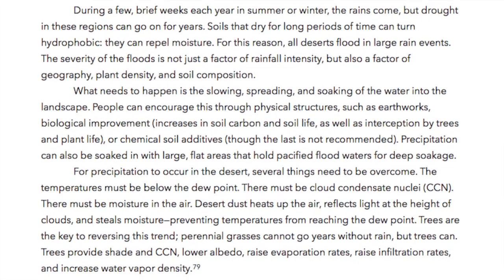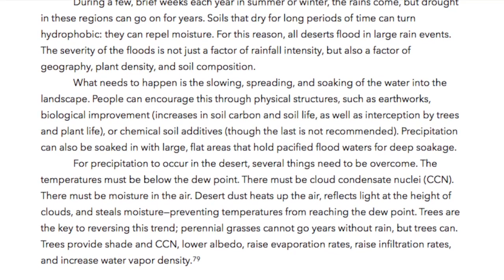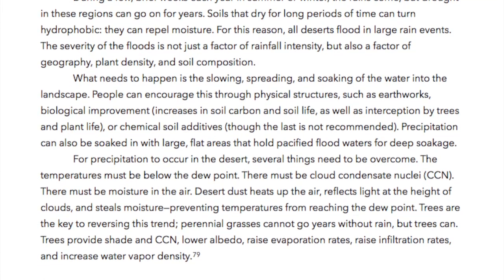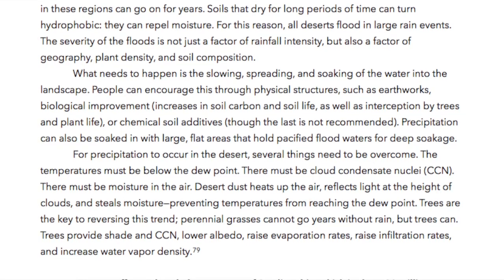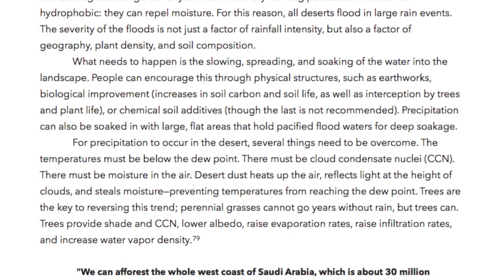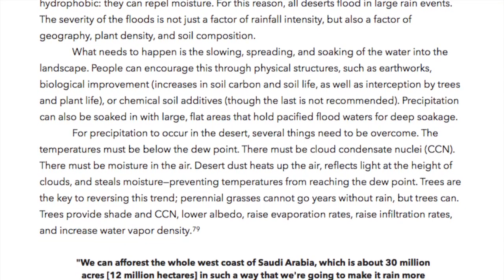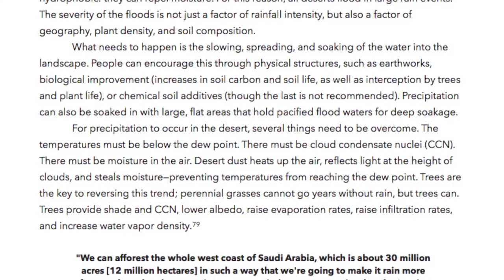What needs to happen is the slowing, spreading, and soaking of the water into the landscape. People can encourage this through physical structures such as earthworks, biological improvement, increases in soil carbon and soil life, as well as interception by trees and plant life, or chemical soil additives, though the last is not recommended.